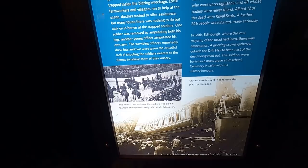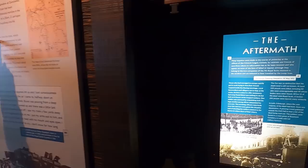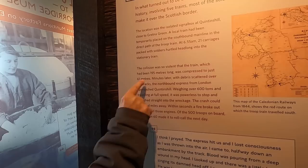246 people were injured, many seriously. 229 people killed. The collision was so violent that the train, which had been 195 metres long, was compressed to just 61 metres.